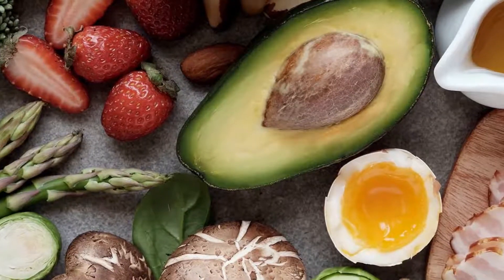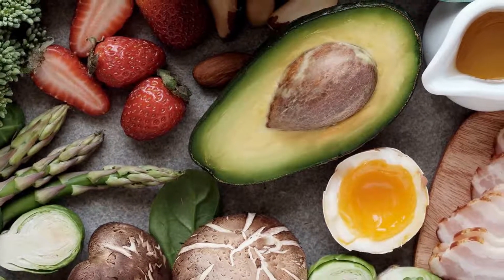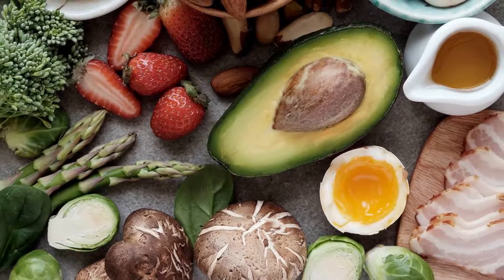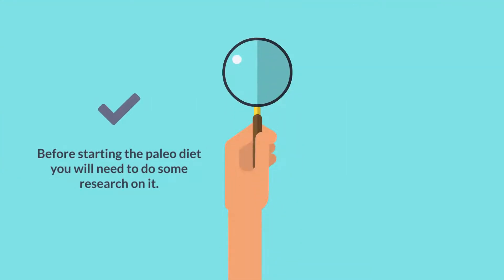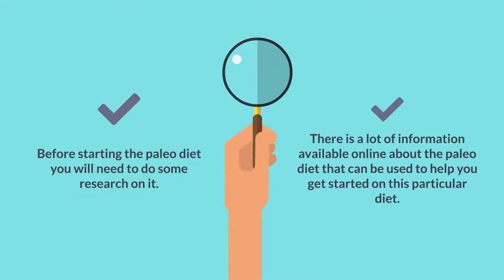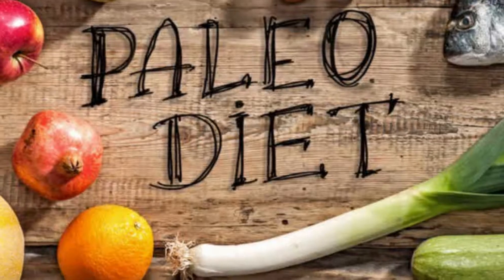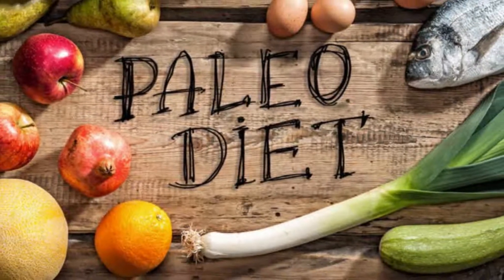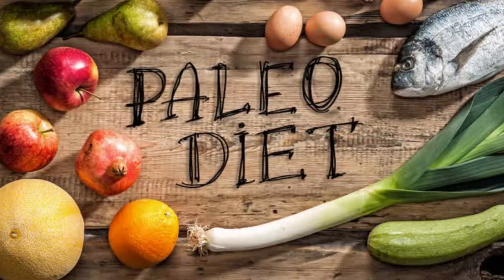However, it may be helpful to start out with the Paleo Diet to help you understand exactly how this particular diet works. Before starting the Paleo Diet, you will need to do some research on it. There is a lot of information available online that can be used to help you get started, and you will be able to learn a lot about what foods will be allowed in your diet and how it will be done.